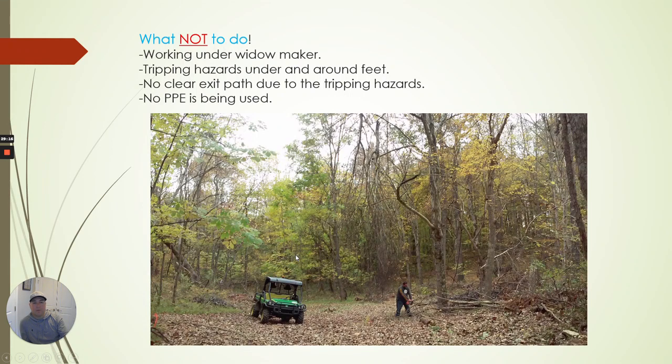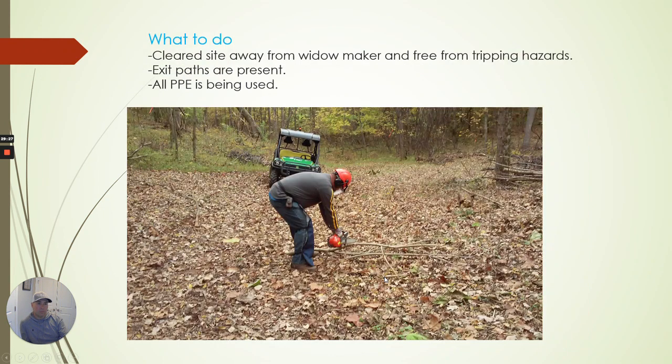When you're out in the woods cutting branches with a chainsaw, you need to think about your surroundings. He could move that material out of the way, get it out in the middle where he has space to move and a clear exit path. He does have PPE on — so just thinking about those types of things is important.